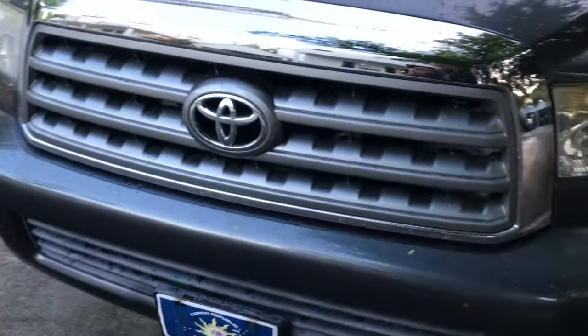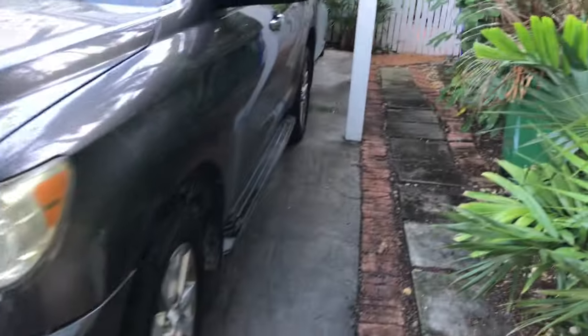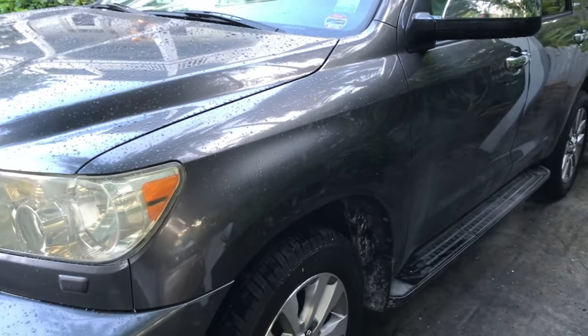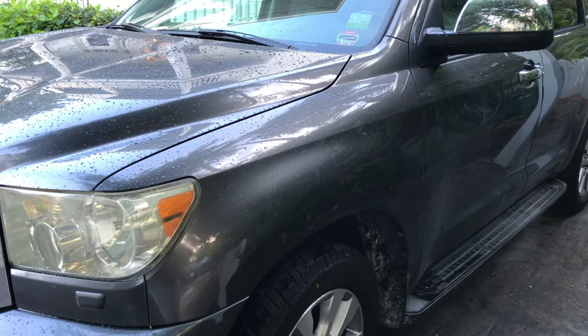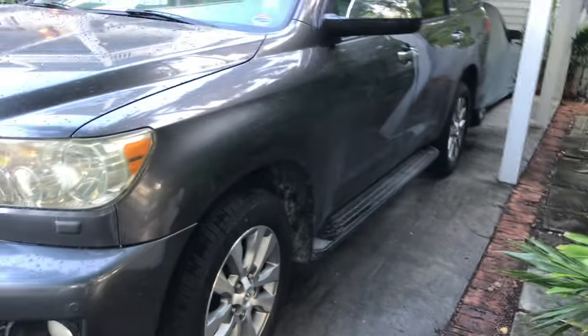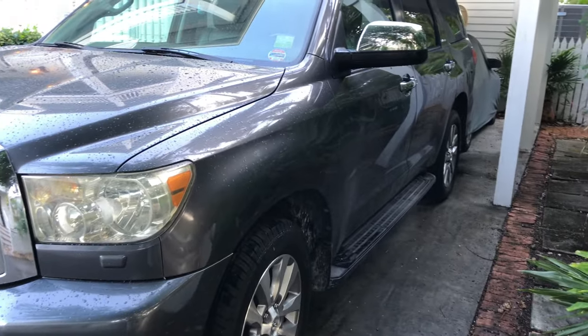Take care of it and it'll last. If you abuse it, it's going to break down. Old Toyotas will last forever but you've got to maintain them - people miss that point. It's cheaper to change the oil every six months than to replace the engine. Pro tip: it's not a beater, it's an original.